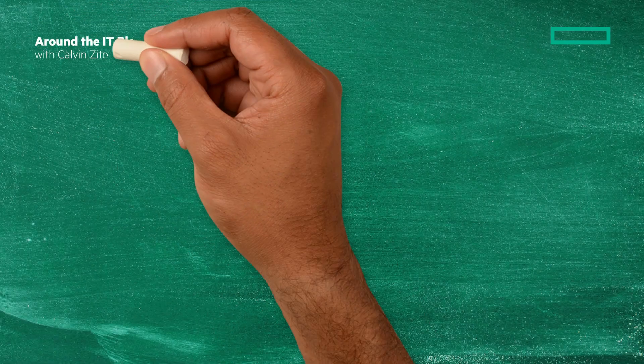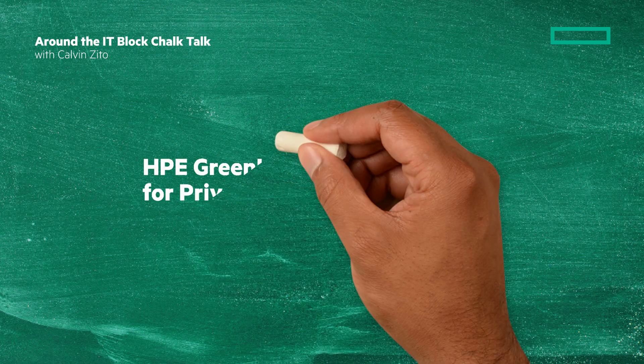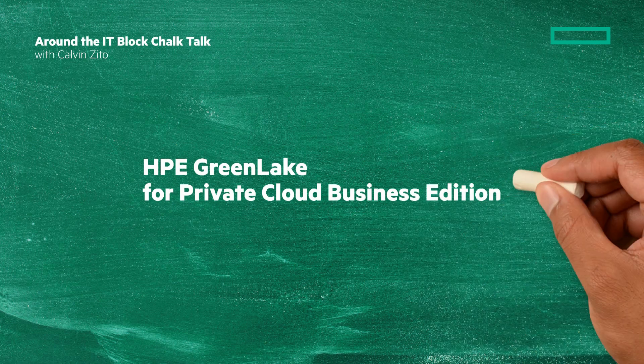Welcome to this Around the IT Block Chalk Talk. I'm your host and chalkboard writer, Calvin Zito. In this Chalk Talk, we'll look at HPE GreenLake for Private Cloud Business Edition. Stay tuned.